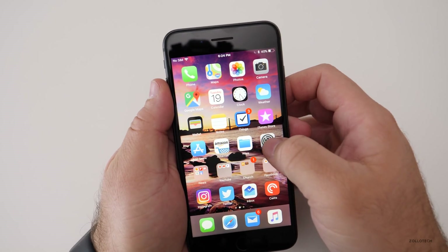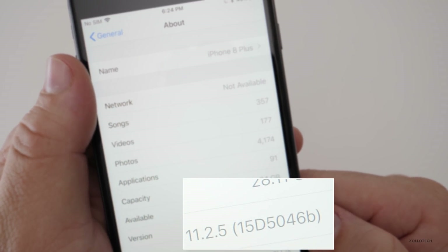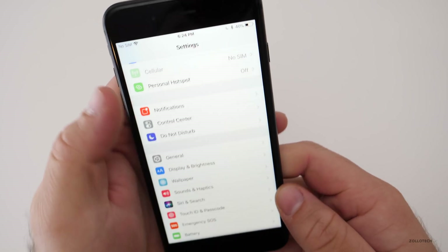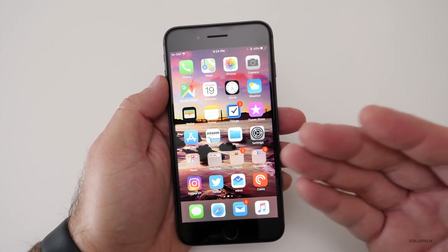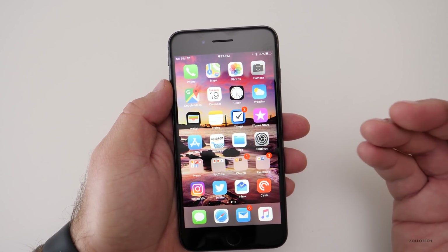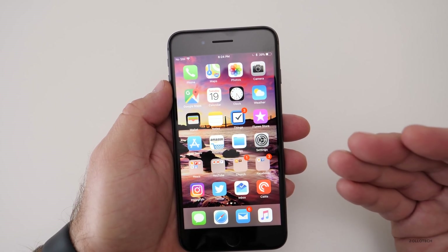Let's take a look at the build number. The build is 15D5046B, and in their notes for the developer beta there's really nothing new. There's nothing that I could find that stands out as a new feature or anything like that.